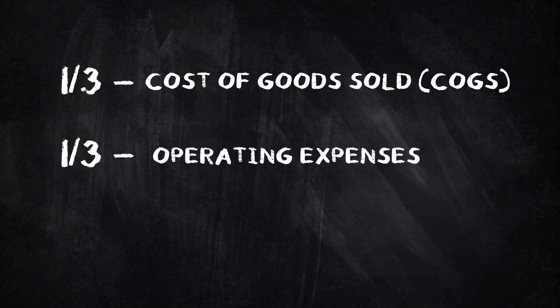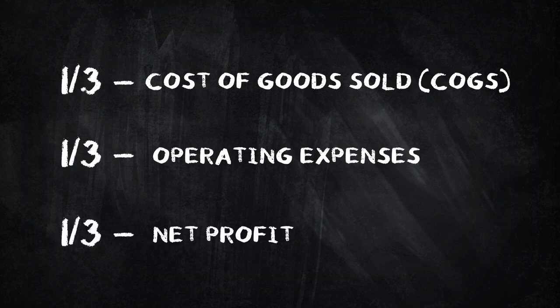Which brings me to my preferred pricing model: pricing for profit based on the rule of thirds. The rule of thirds approach divides the total charge of a project into three parts: one third for cost of goods sold (COGS, also known as direct costs), one third for operating expenses, and one third for net profit — the profit that goes into growing the business or as a reward to the business owner. It doesn't have to be exactly 33.3% for each category; the numbers can slide around a bit, but a third, a third, and a third is a good place to start.